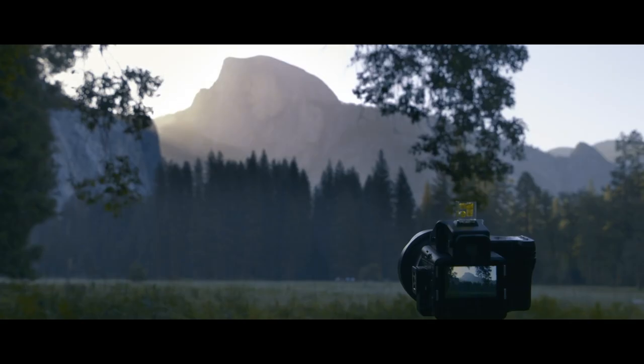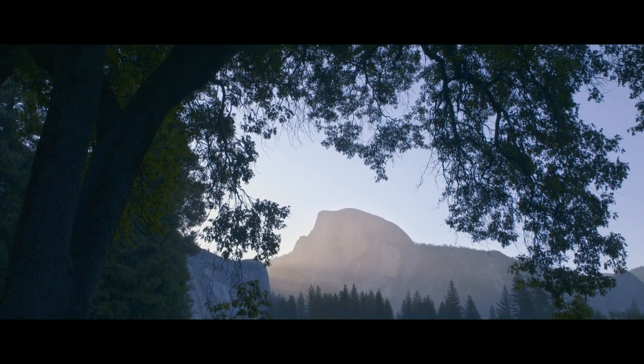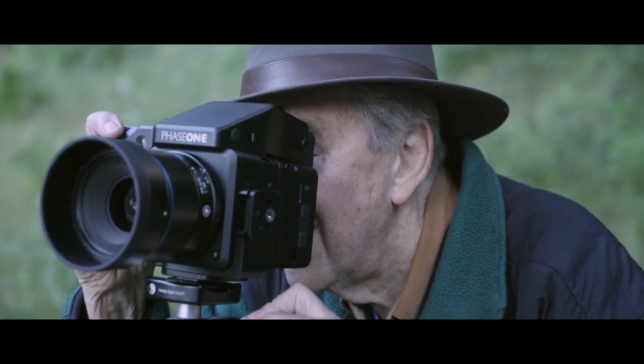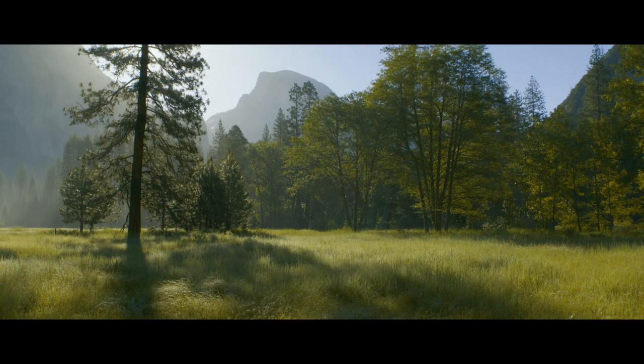Oftentimes you may take several shots before you get the one you really want. And this is one of those photographs that I didn't expect to be there. The longer I walked around, and when I stopped and took a good look, I thought, here is a perfect picture.